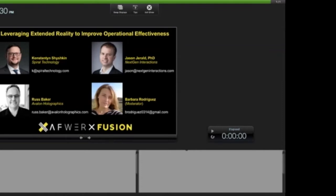Please allow me to introduce our panelists. We've got Konstantin Shishkin from Spiral Technology, Russ Baker from Avalon Holographics, and Jason Gerald from NextGen Interactions. I would like to start out by asking each of you: what is one of the best use cases of extended reality in base operations and defense in general that you have seen? Konstantin, would you like to go first?